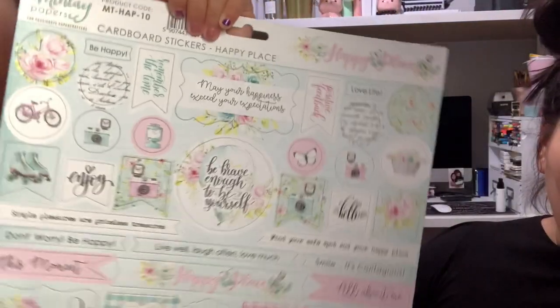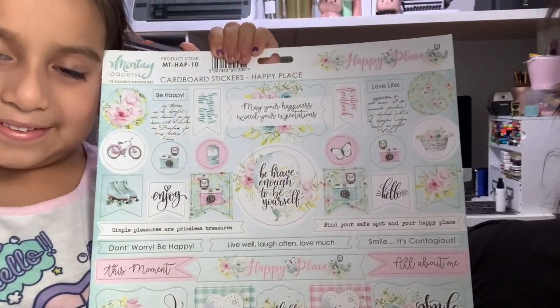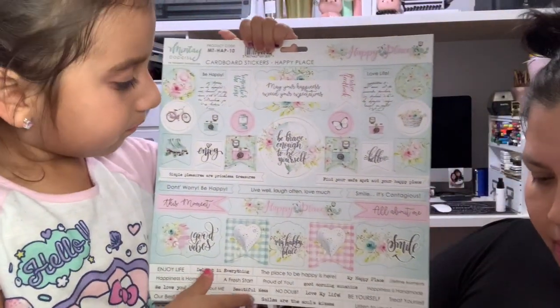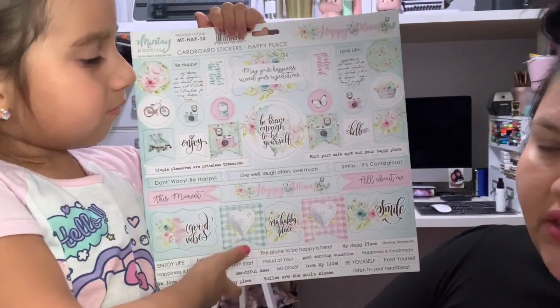I noticed that they had the Mente — I think it's called the Mente collection. That's a different collection though. That one is the Mente papers, and this one is Happy Place.